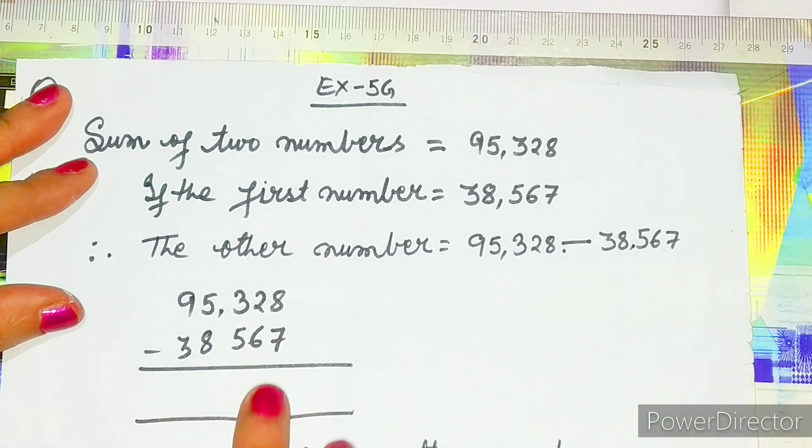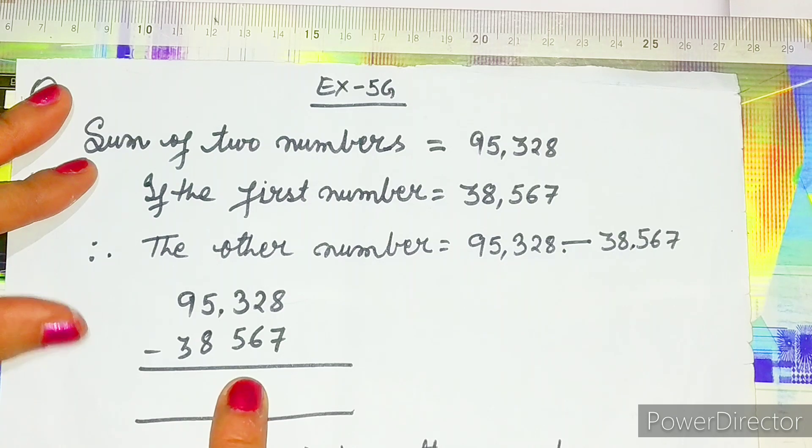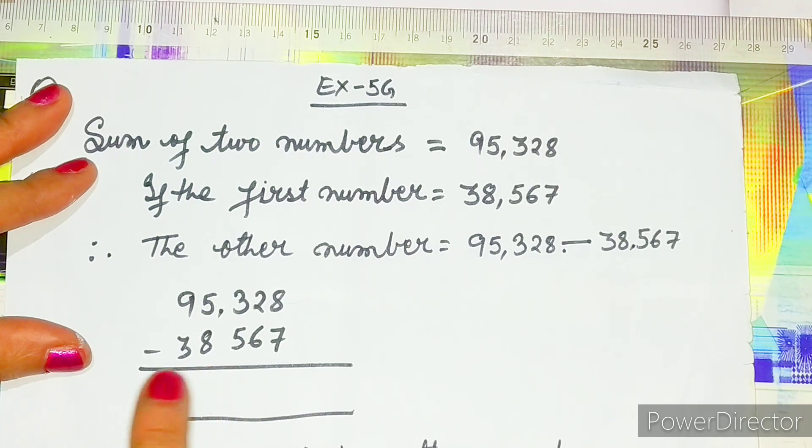Therefore the other number will be equal to 95,328 minus 38,567. You have to subtract both terms. Whatever answer comes, write the same number again in the blank, then write 'is the other number.'